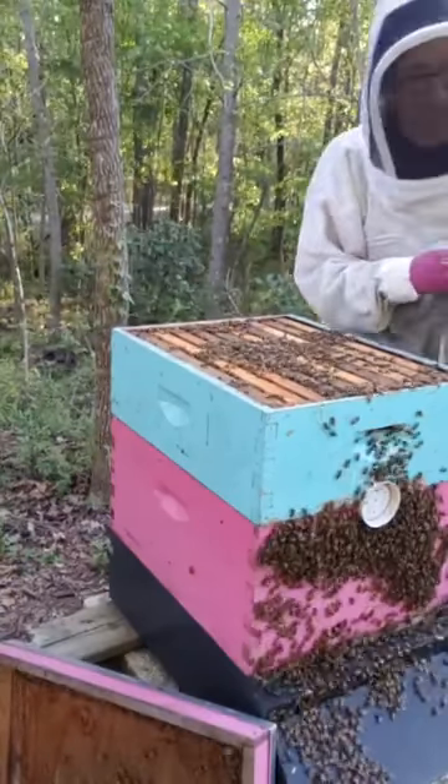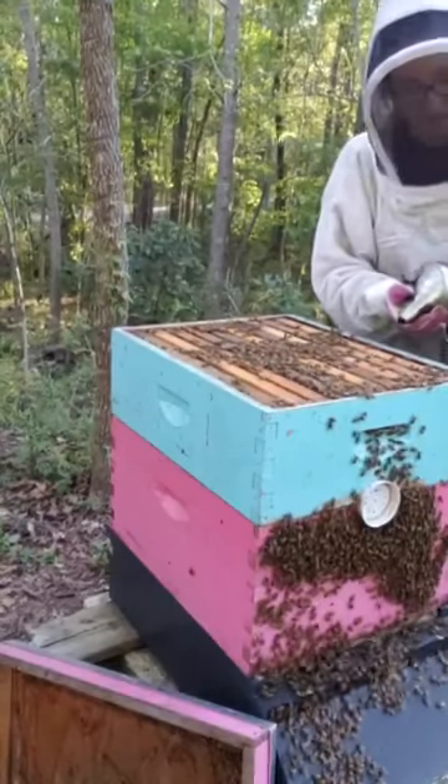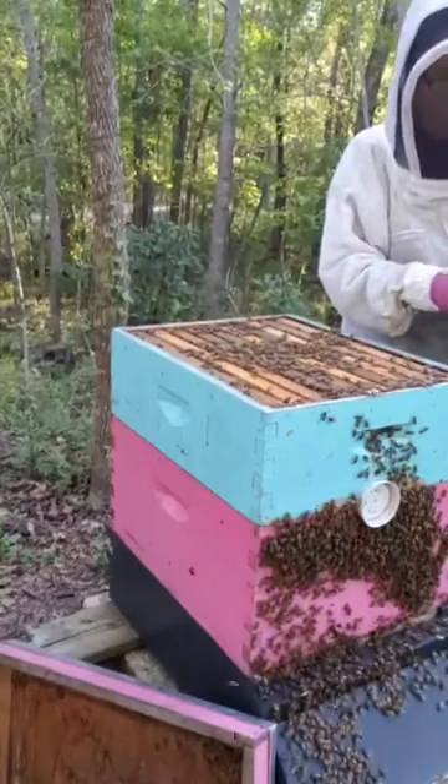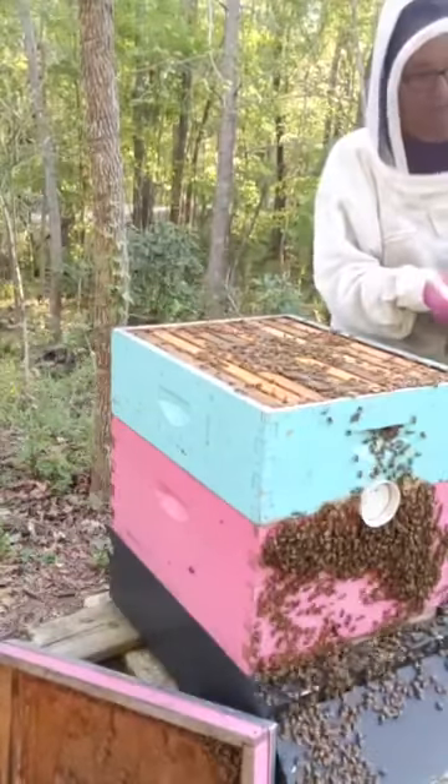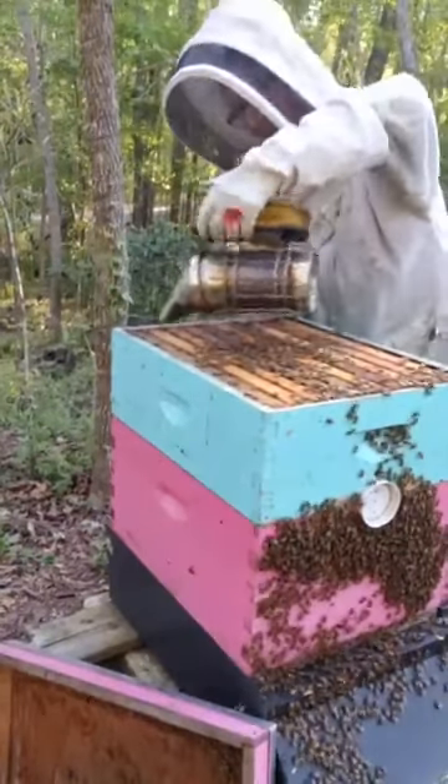So no honey yet, but we're getting really super close. Some frames are starting to cap off. I'd say a couple more good days like this — warm days, a little bit of rain — and we're there.